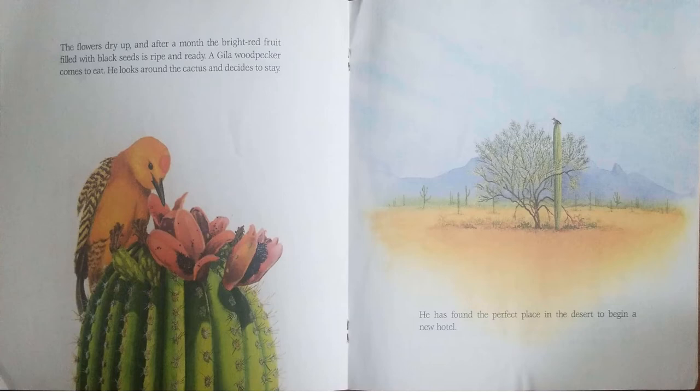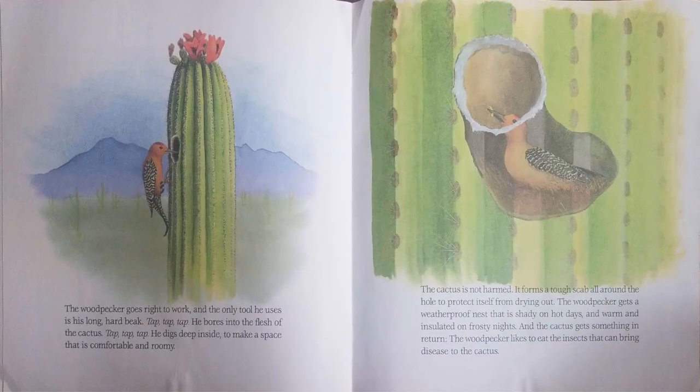A Gila woodpecker comes to eat. He looks around the cactus and decides to stay. He has found the perfect place in the desert to begin a new hotel. The woodpecker goes right to work, and the only tool he uses is his long, hard beak.